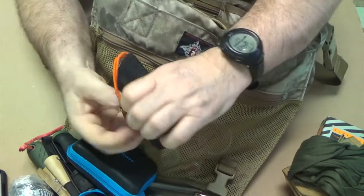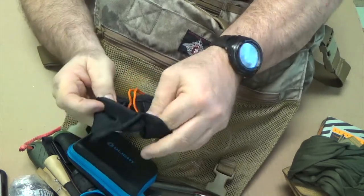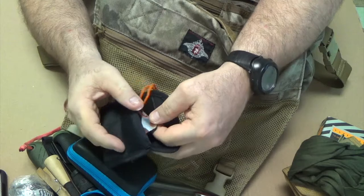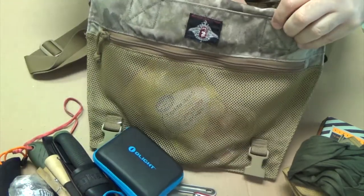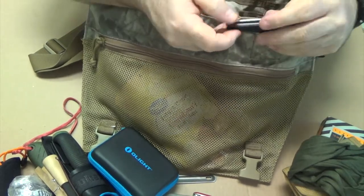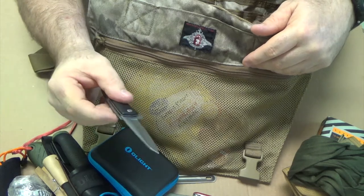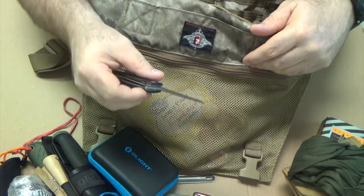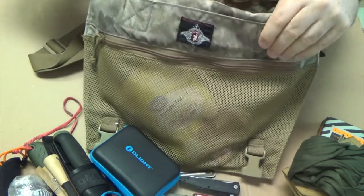Signal mirror — just a small signal mirror. I want to say it came from County Comm a long time ago, but I can't really remember, to be honest with you. Just a little backup knife, a little flipper. It's from Cabela's. It's not the kind of knife I would generally carry, so it's just in the bag.